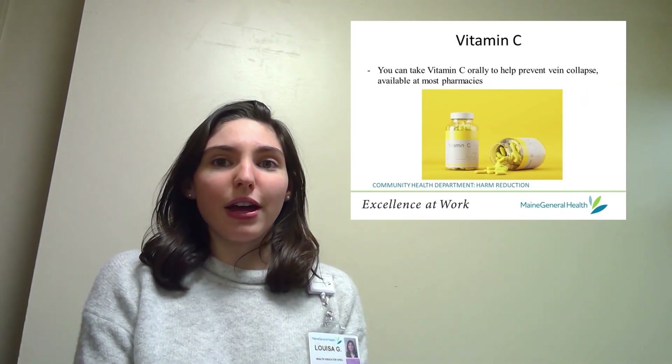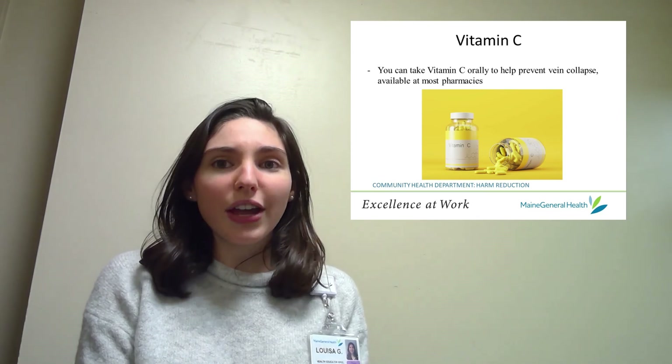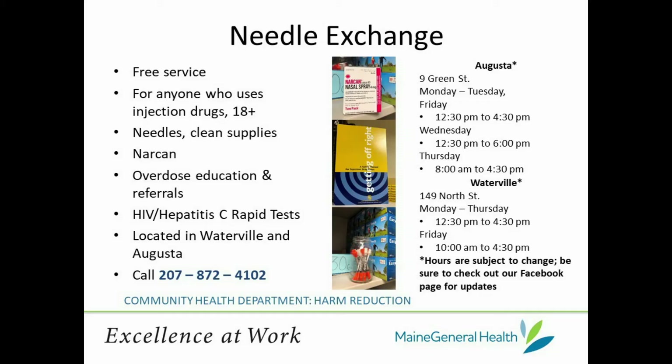You can also work to prevent vein collapse by taking vitamin C orally, which helps veins repair themselves after they've experienced trauma. At Next Step Needle Exchange, we offer a variety of supplies like cottons, needles, sterile waters, tourniquets, alcohol prep pads, BZK pads, and triple antibiotic ointment. These materials help create a safer, cleaner environment for drug use, reducing the risk of infection and other complications.